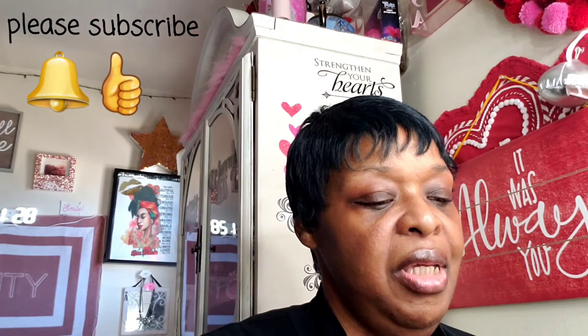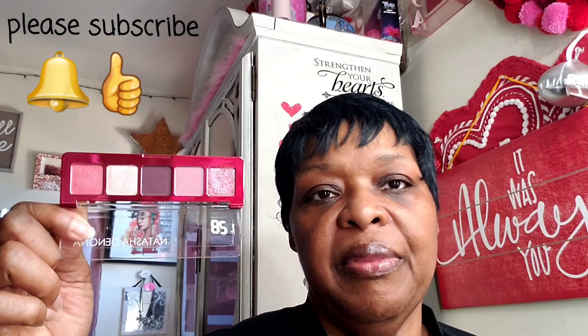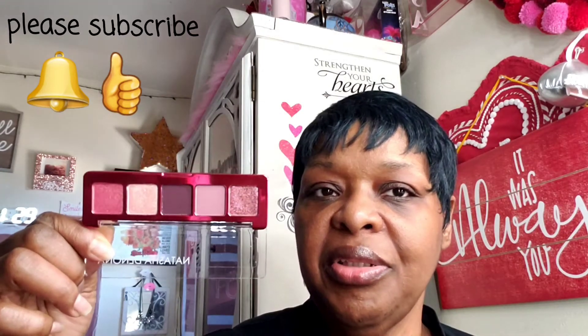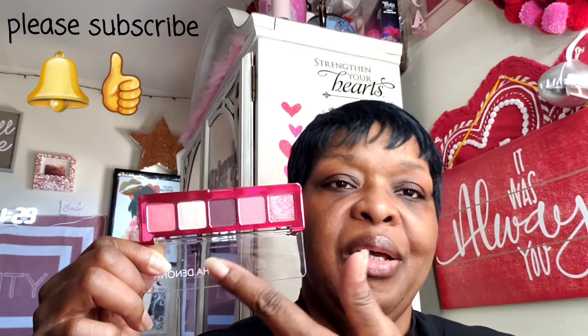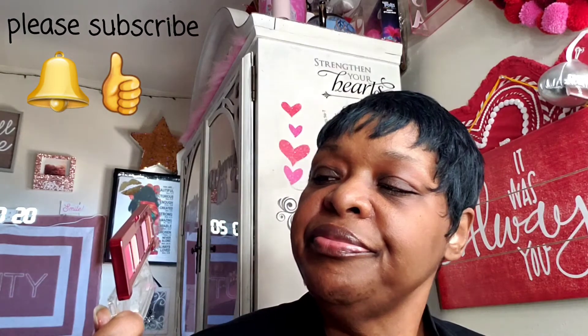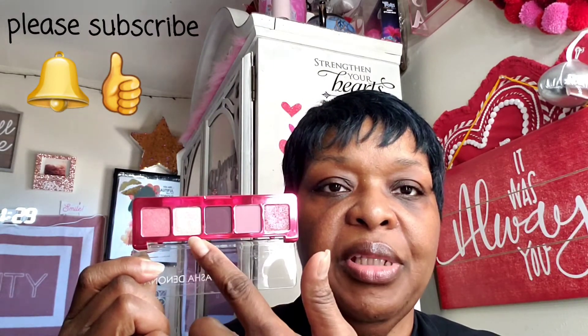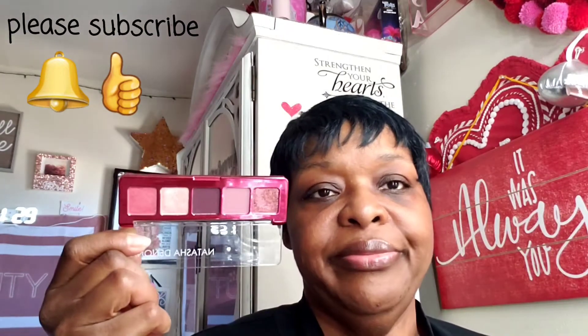Number four is the mini Love palette. This is all different shades of pink — it's a beautiful palette. I would use this with other shades or you can use what's in there. You can start with the lightest shade and pick something dark for the crease, depending on your color tone. A lot of women have also used some of this as a blush.